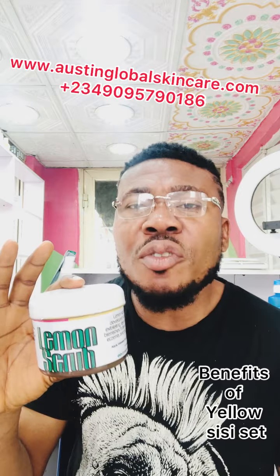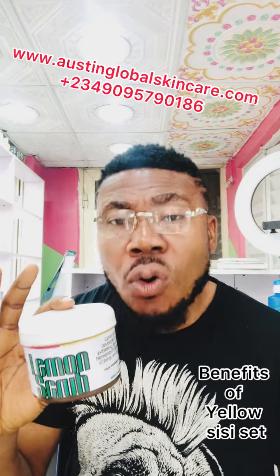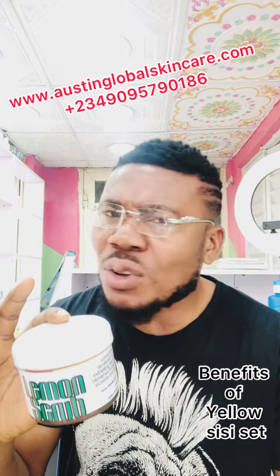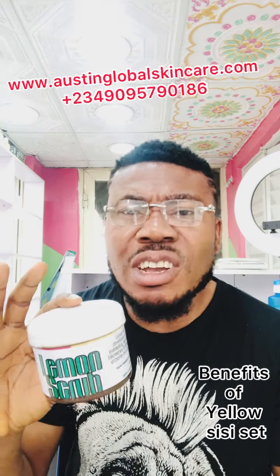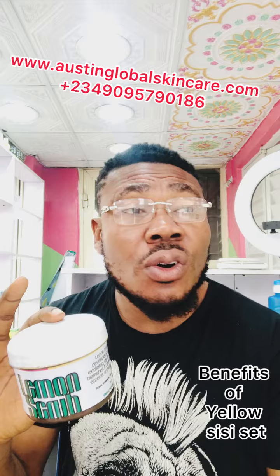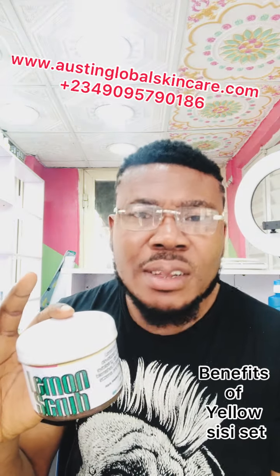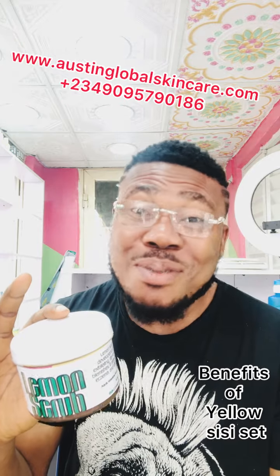If you're looking for the right place to get all of these products, you can always check on Austin Global. Honesty is our number one priority because we care about you. Thank you, bye bye.